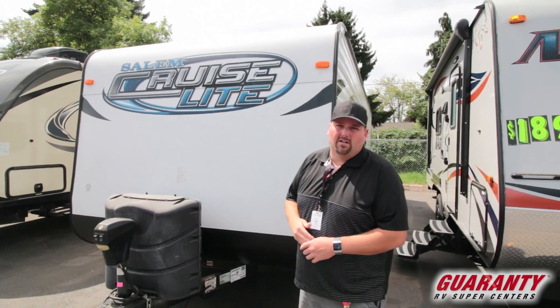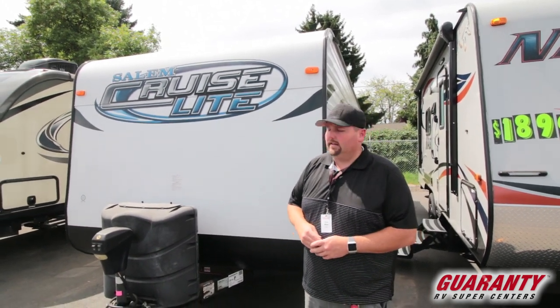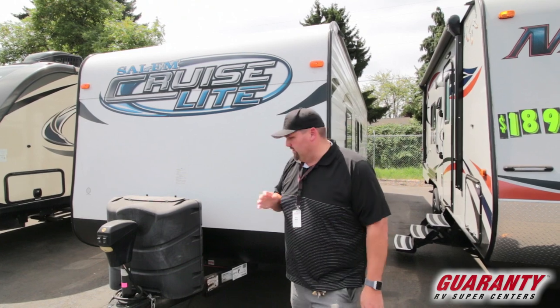It's a bunkhouse, non-slide, it's about a 26-footer in house length. It's a pretty nice trailer and I'm going to show you some nice features about it.